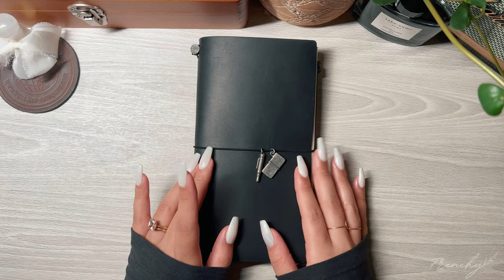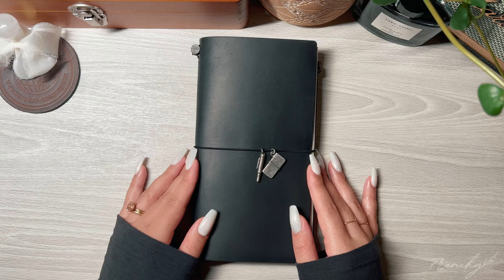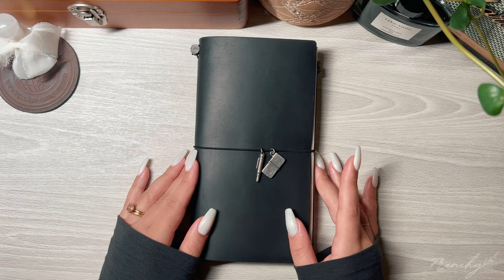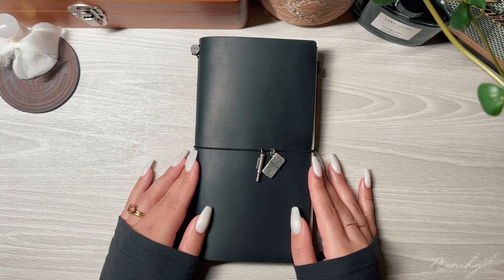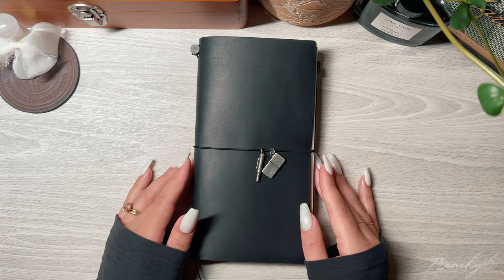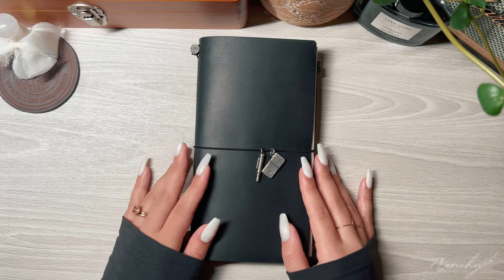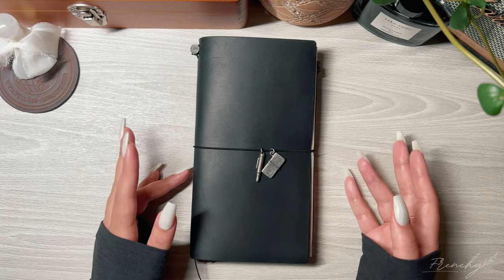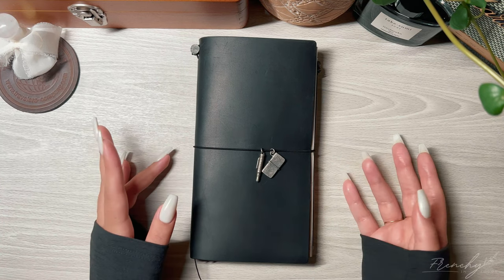Hello lovelies! Today I'm going to be sharing with you a tour of my creative writing traveler's notebook. In here are inserts that I have been using, spread out throughout my various covers. As I mentioned before, my covers are always changing but the insert groups are always the same.